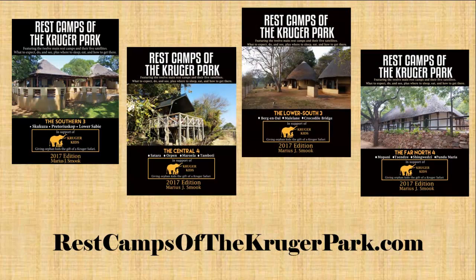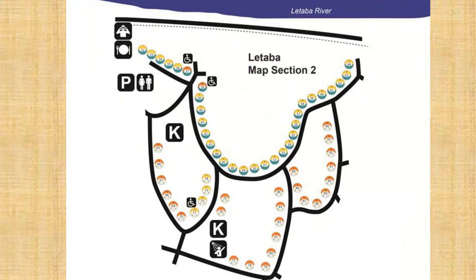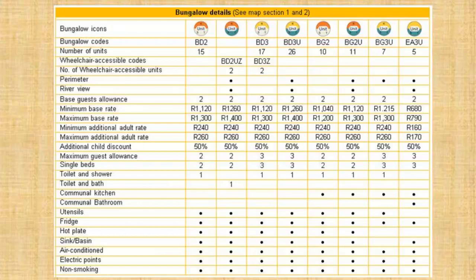Just like the other four volumes, it includes information about things to do, activities, in-camp animals, birds and trees, as well as detailed accommodation maps that show which units have the best views and features, or which are closest to the different amenities. Also included is information about what to expect inside the accommodations, prices and much more.